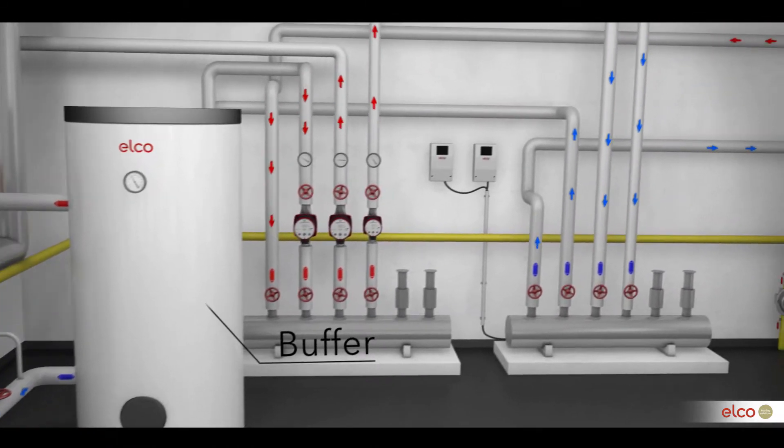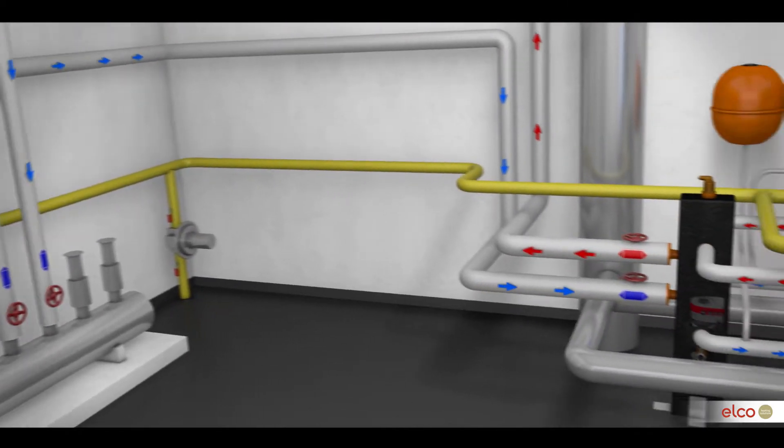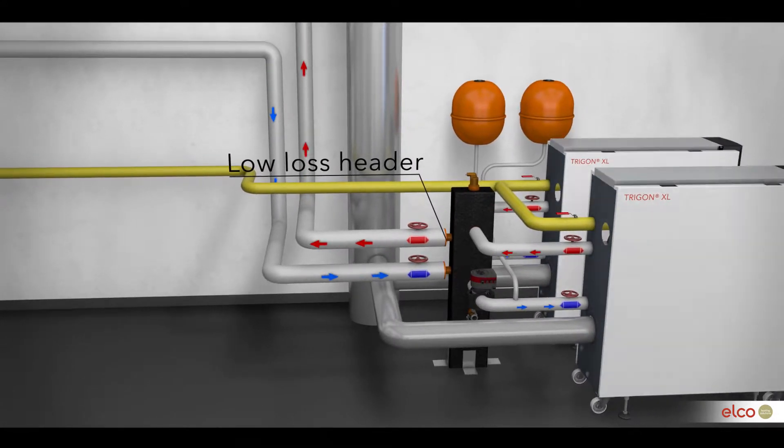This complexity requires proper hydraulic balancing, best done with a low-loss header or buffer, but also demands a certain flexibility and reaction time from the heat sources used.